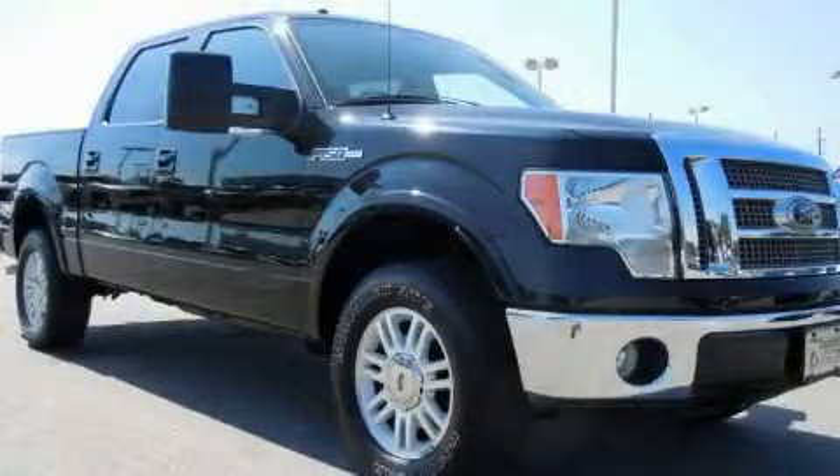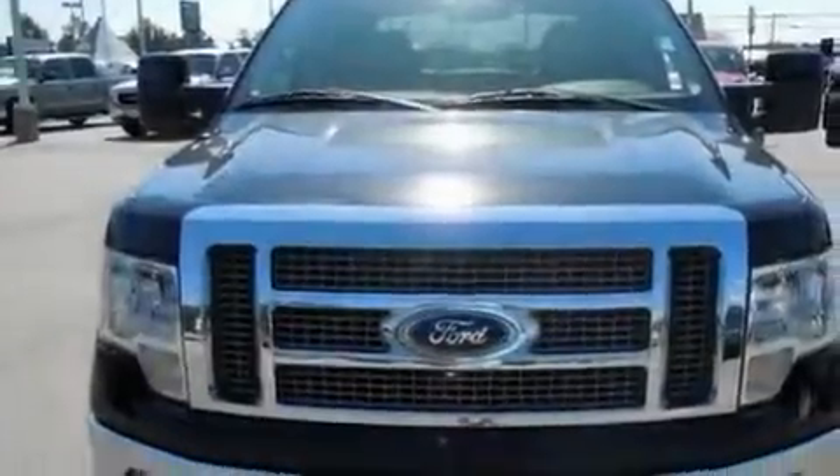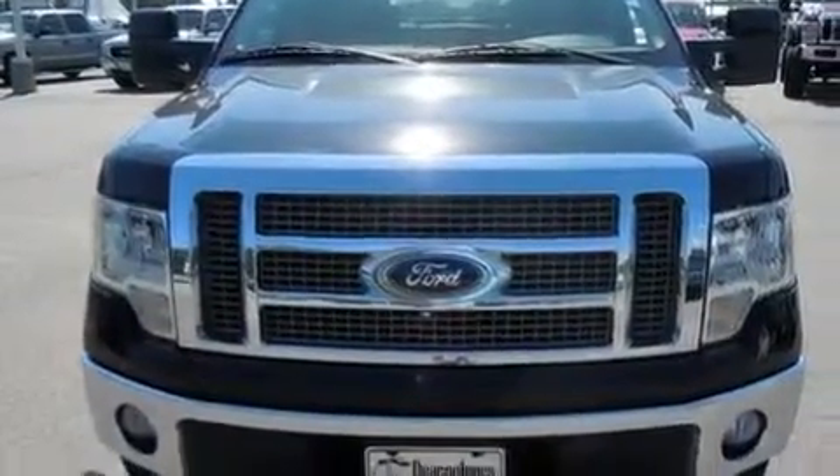This is a 2009 Ford F-150. It has what you need for work as well as what you want for play. It has a 5.4-liter eight-cylinder engine, an automatic transmission, and four-wheel drive.